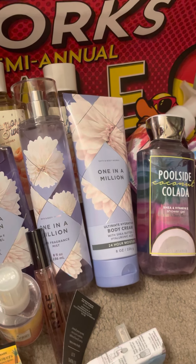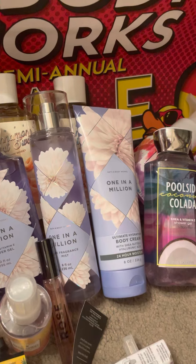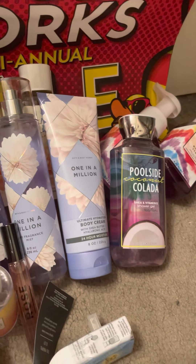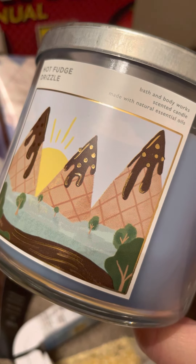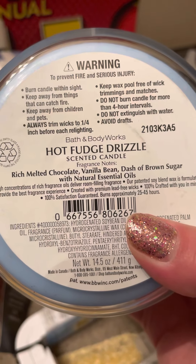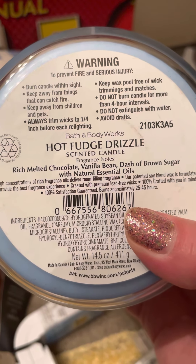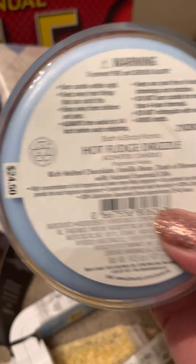Alright, but we're gonna go ahead and move on. I'm upset now, but let's keep it going. My mom wanted me to grab this Hot Fudge Drizzle candle for her — I've already talked about it in a different video. But it's rich melted chocolate, vanilla bean, and a dash of brown sugar, and natural essential oils.